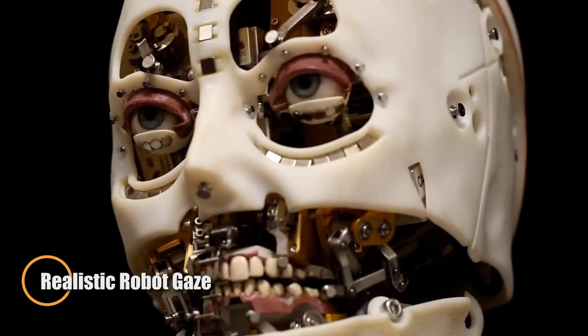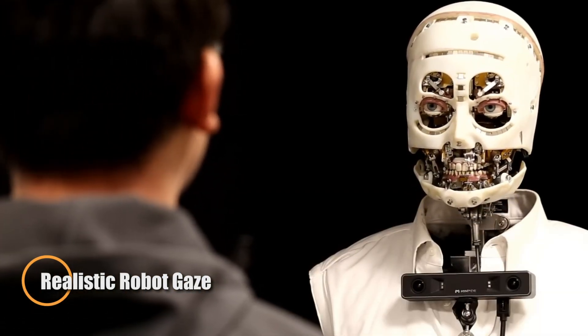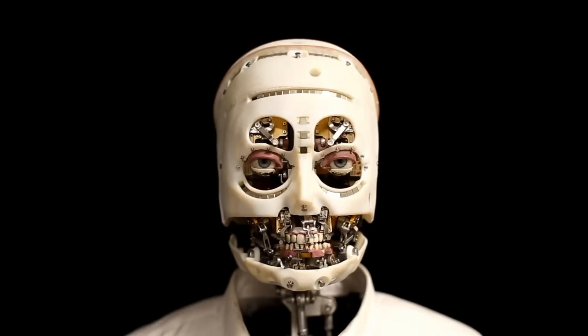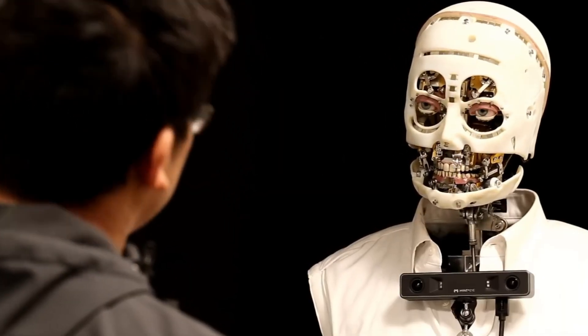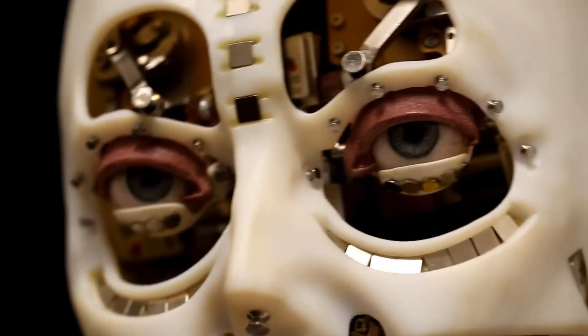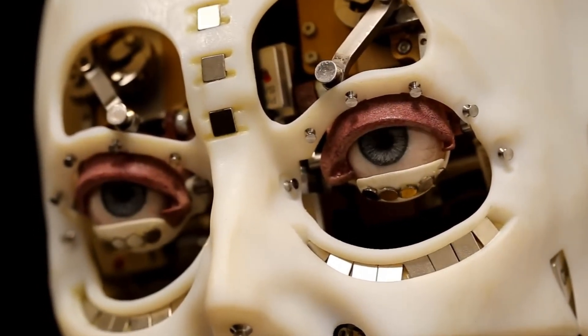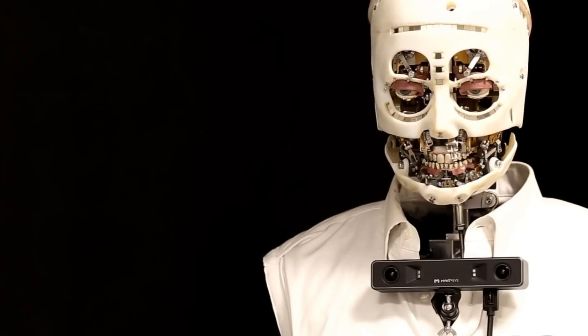Disney Research has introduced a cutting-edge robotic gaze system that brings animatronics closer to lifelike human interaction. This breakthrough enables humanoid robots to mimic realistic eye behavior, complete with nuanced head turns, blinks, and subtle eye movements, making them appear more attentive and emotionally aware during interactions.